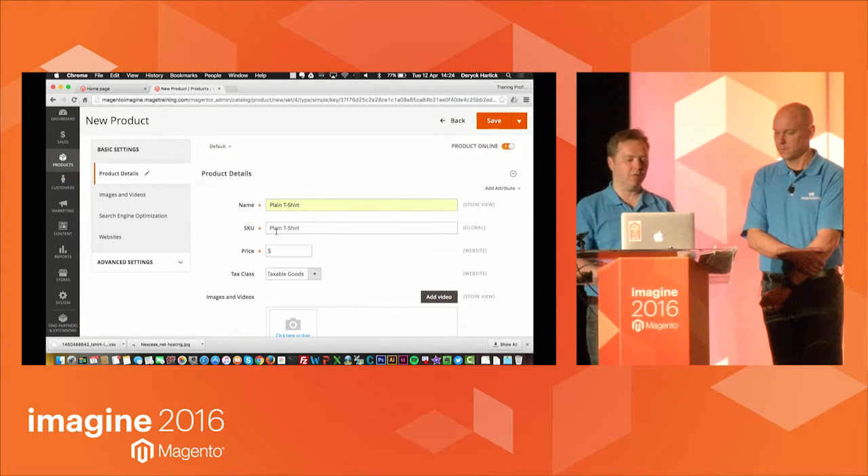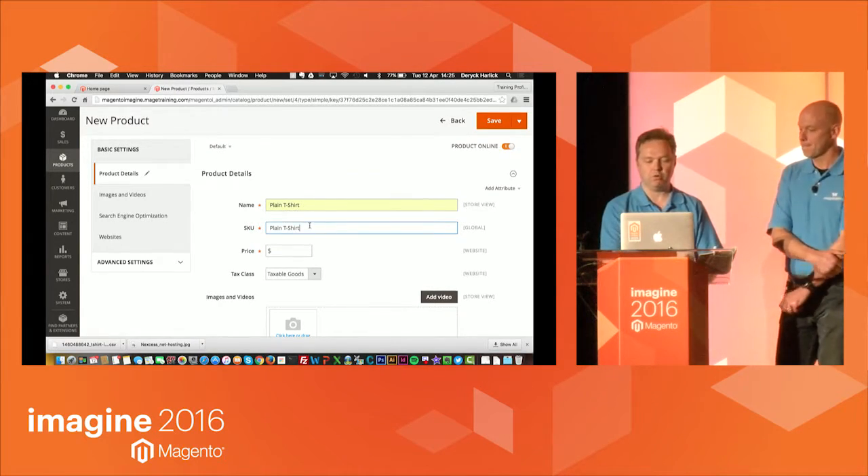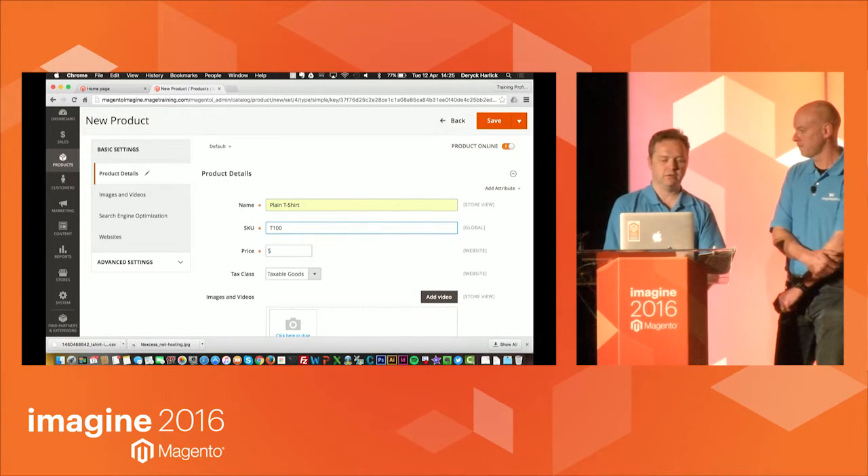The first thing I need to do is give the product a name. A configurable product is like a landing page for a bunch of simple products, allowing you to quickly choose one. As I type in the name, it actually fills in the SKU for me — this is a new feature in Magento 2. I probably don't want my SKU to be 'Plain T-Shirt' — I want it to be a stock number or something more representative.